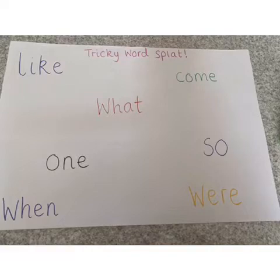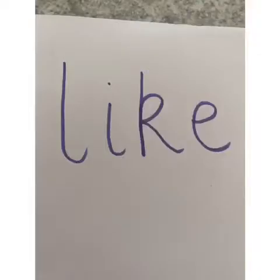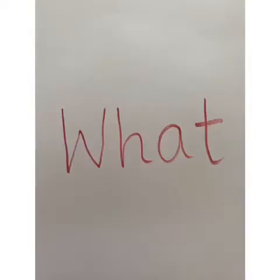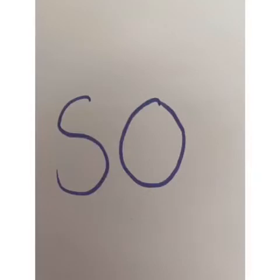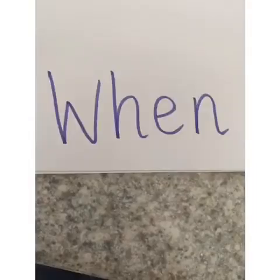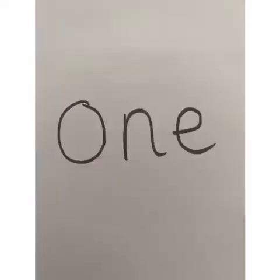These are our tricky words that we're looking at today. Can you read them? Pause the video and have a go. So let's check: like, what, come, so, were, when, won.